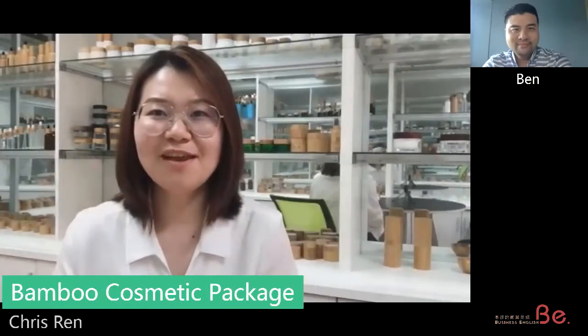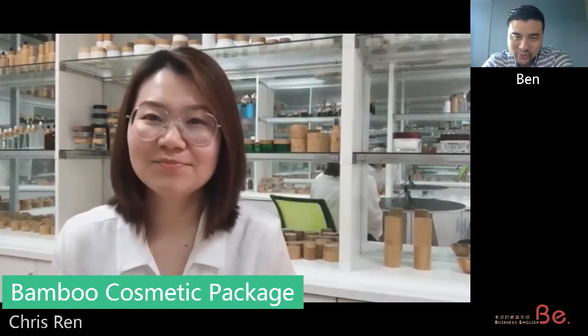Good afternoon. Hello. Afternoon, Ben. How are you? I'm good. So today, it's good to visit your showroom finally. What do you do? Tell me what you do.